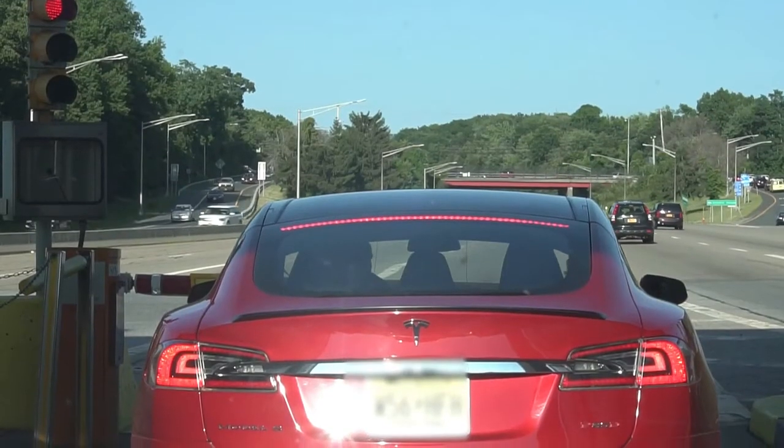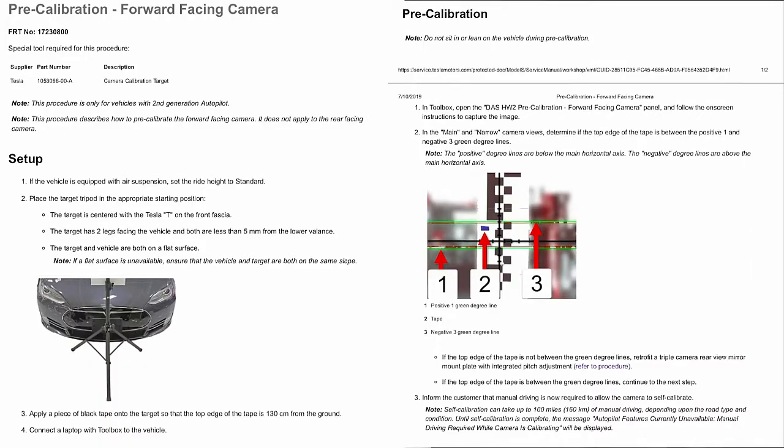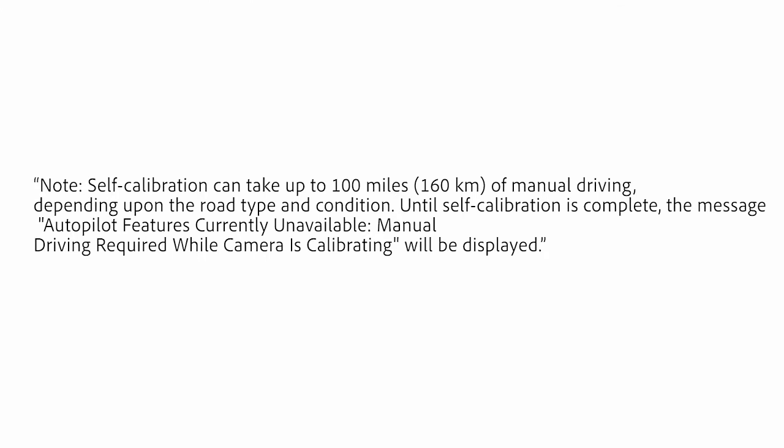For Tesla vehicles with second generation autopilot, the calibration process on the forward-facing camera can take up to 100 miles of manual driving, depending on the road type and condition. Especially for vehicles with owner notifications, it's important that consumers understand they may need to have their vehicle on the roadway for extended periods of time as part of the repair process.